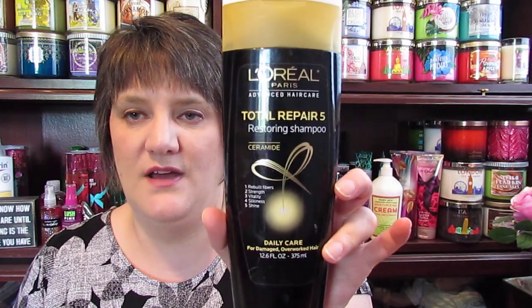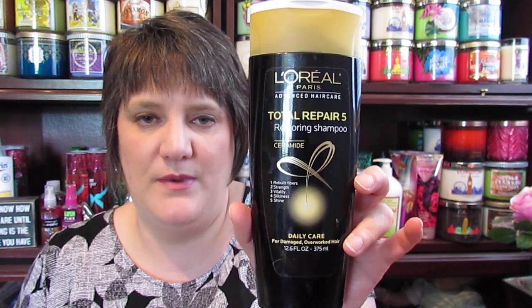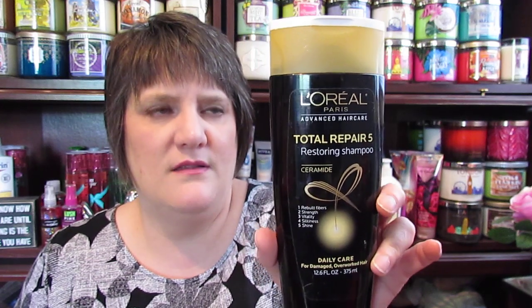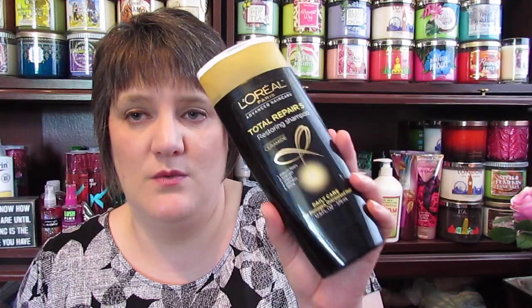Another one that I loved was this L'Oreal Total Repair 5 Restoring Shampoo. I absolutely love this — I love the way it made my hair feel and the way it lathered up. I will definitely be repurchasing this. I did repurchase it on my couponing escapade, but I got one with a purple lid — I think it's for volumizing — so I'm trying it now and will let you know.